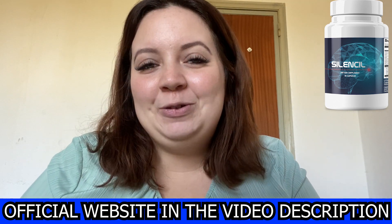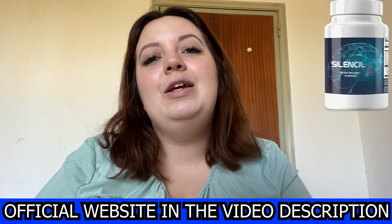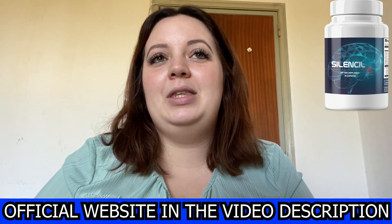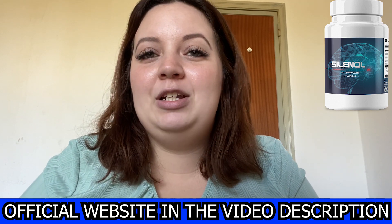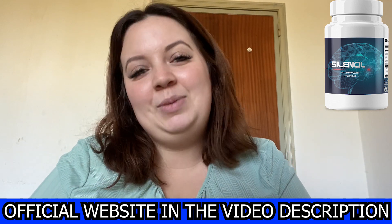So this was my review. If you have further questions, feel free to leave them in the comment section below. I hope this product can help you as much as it is helping me. Thank you so much for watching, and bye-bye.